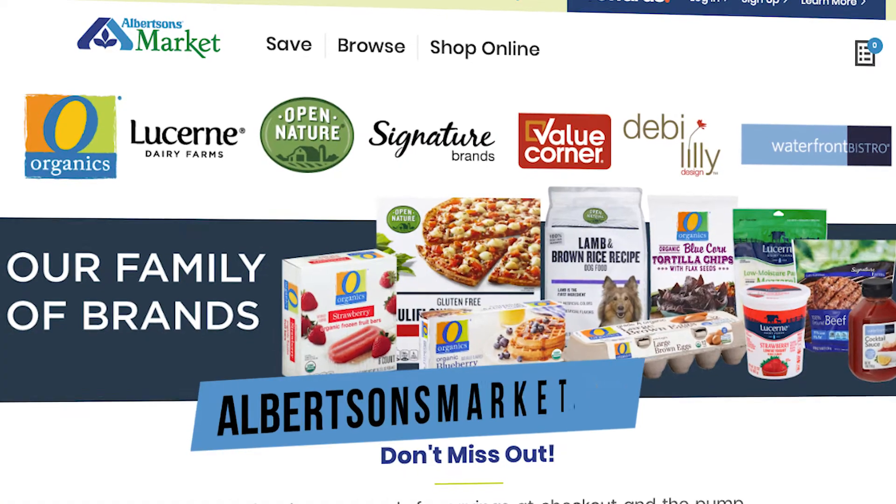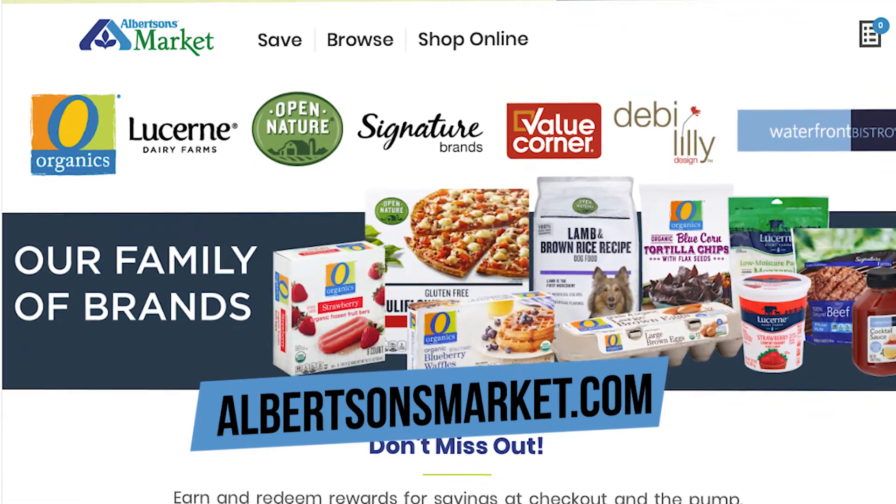I'm glad that you threw in the salad. Dads like me, we often forget that we need our veggies, we need our greens, so I appreciate that. Kyla, if we want more information here in Albuquerque, where we can get these — AlbertsonsMarket.com, is that the best place for us to go? That's it, Chad. Well Kyla, this is great stuff. We appreciate all the information, all the tips. I hope that you and your family stay safe and stay healthy.